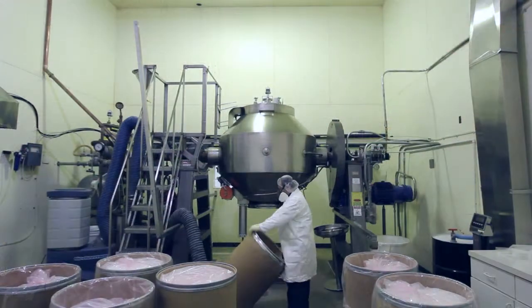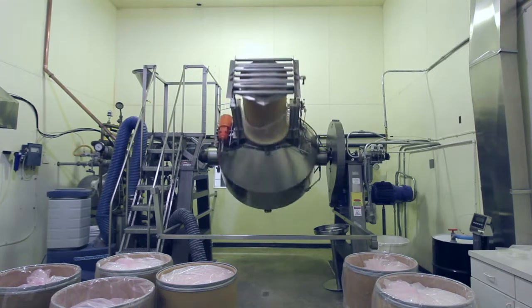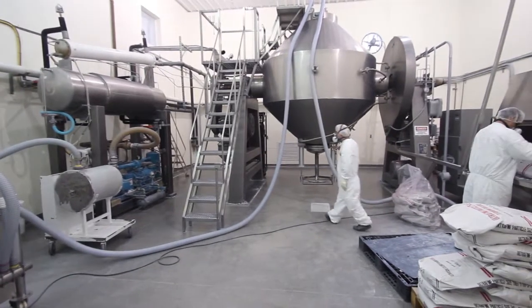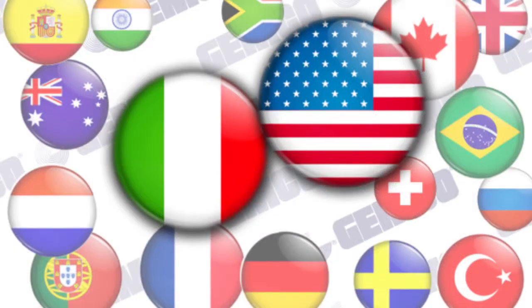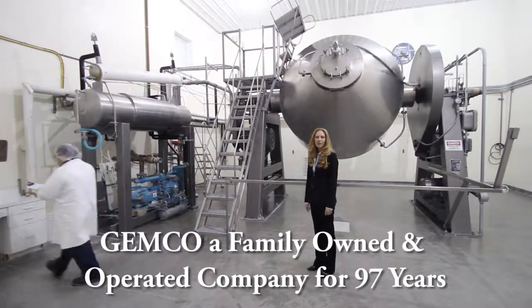Be certain you are clear on your terms and conditions when dealing with a foreign client. Many of the countries we export to do not have businesses with the capability of manufacturing large industrial equipment such as we do, so there is a clear need for our products in various industries throughout the world. That's my export story. Where will your next customer come from?